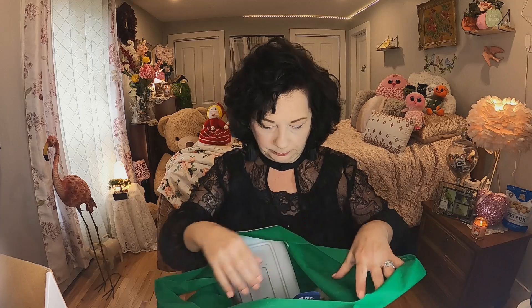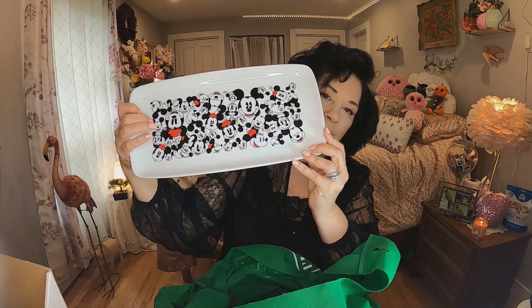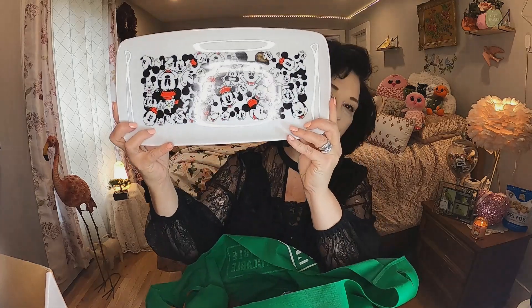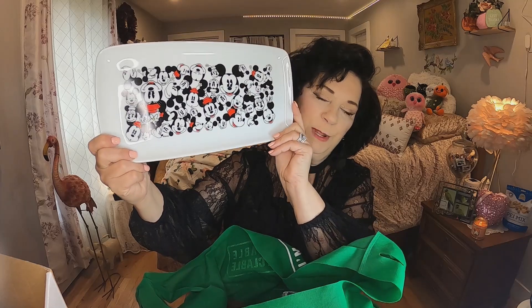The next thing I got was about five dollars — it was the only one at my Dollarama and I had to have it. It's the Mickey Mouse platter. It's Disney, very sturdy ceramic or porcelain, and I love these platters for cheese and crackers, salami, or displaying baked goods. Super cute and probably my favorite kind of plate for displaying anything. I hope you find one in your Dollarama — I was really happy to get it.